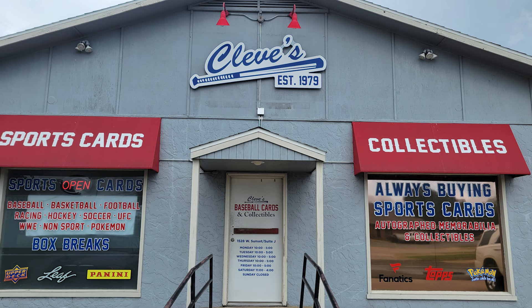Cleaves in Springdale, Arkansas is an outstanding LCS with a knowledgeable staff, fair and consistent prices, and a collector's atmosphere. It's not quite the same as a card show, but there are far fewer knuckleheads to deal with, and fewer bros who know what they got.